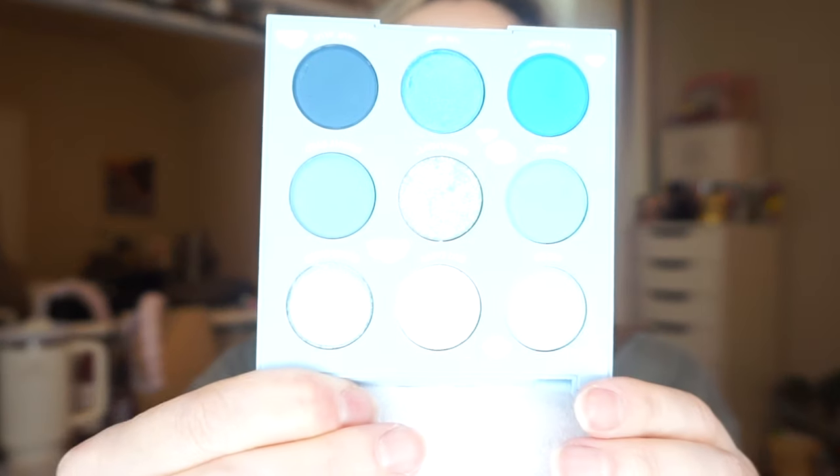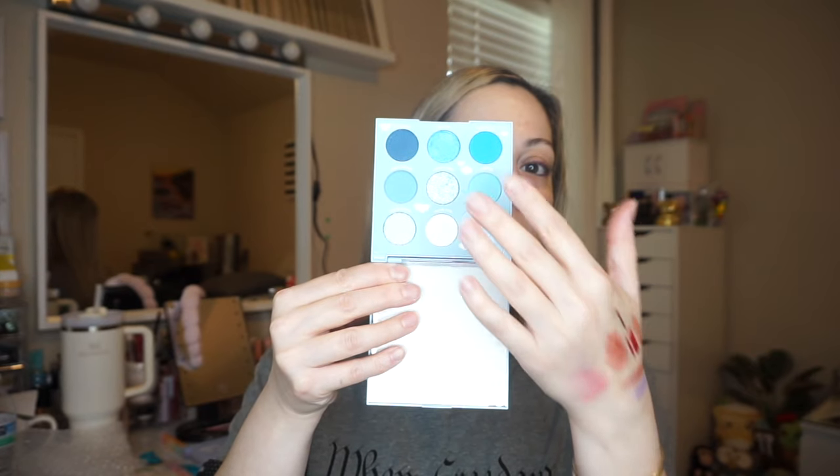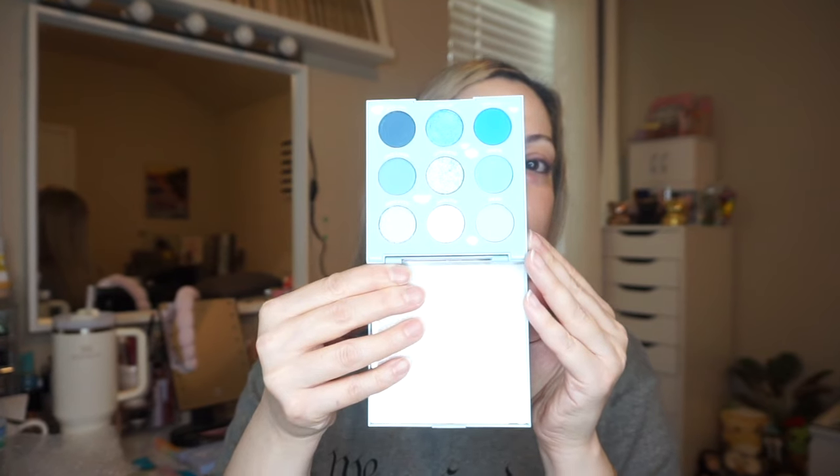The next thing I see is a palette I do not have in my collection, which I'm so excited about — this is ColourPop On Cloud Blue. I never thought to buy it because it wasn't one I gravitated toward, but having it in my collection is exciting. It has a little mirror on the inside and really pretty shades. Super super pretty — definitely happy to have this. It's not one I'd typically buy but excited to have it.